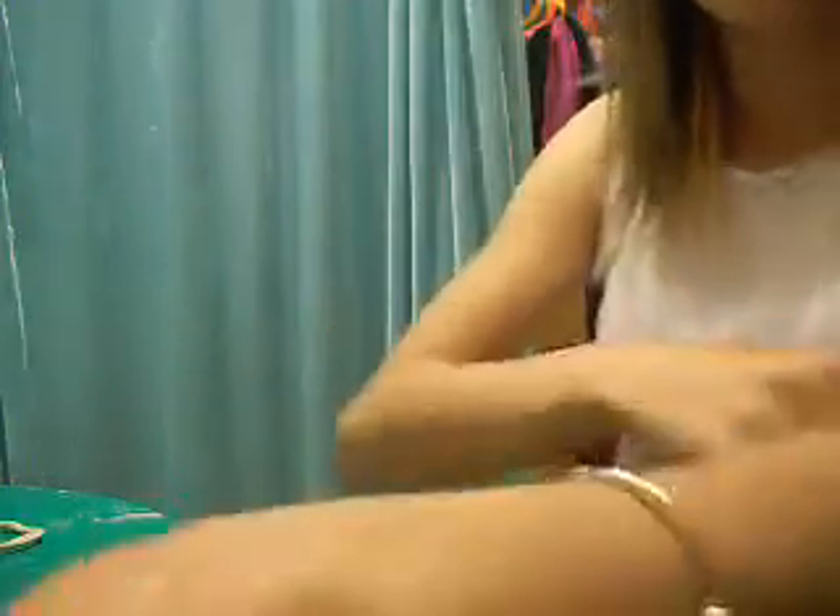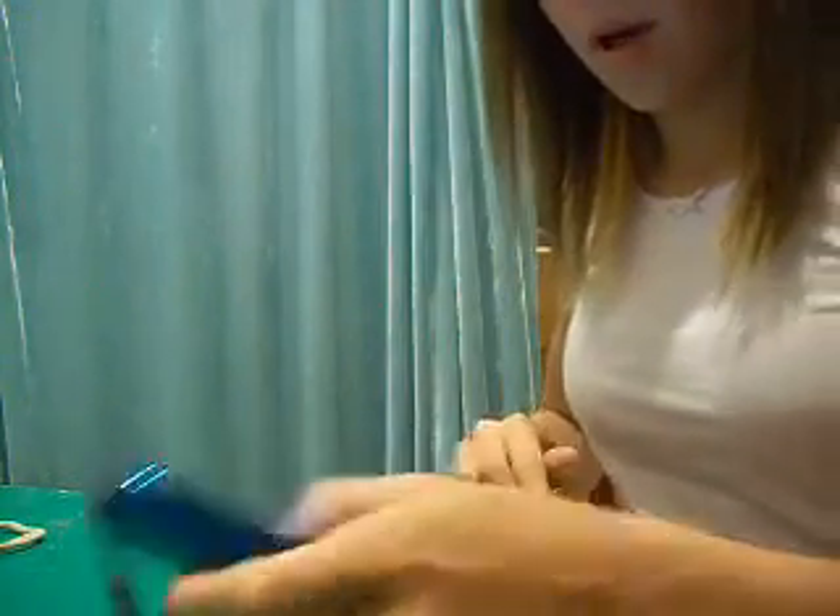And now for the makeup. So this is the bag that I keep it in. It's a Betsy Johnson makeup bag. I got it at Ross. I'm pretty sure other people sell her, but I'm not sure.